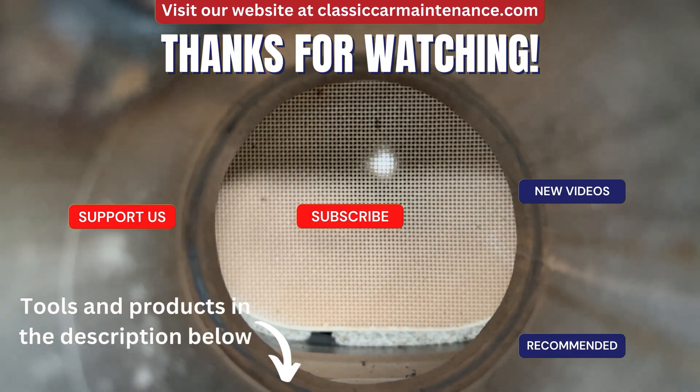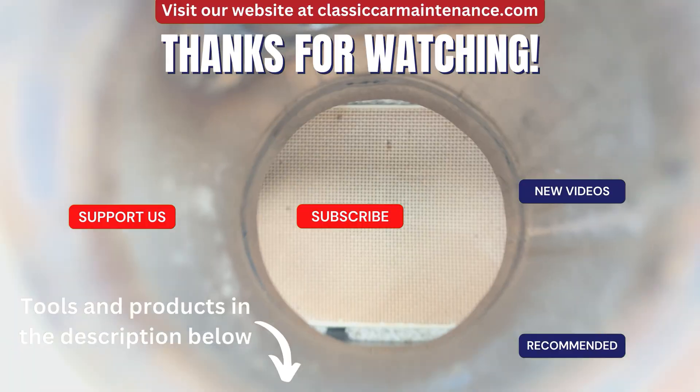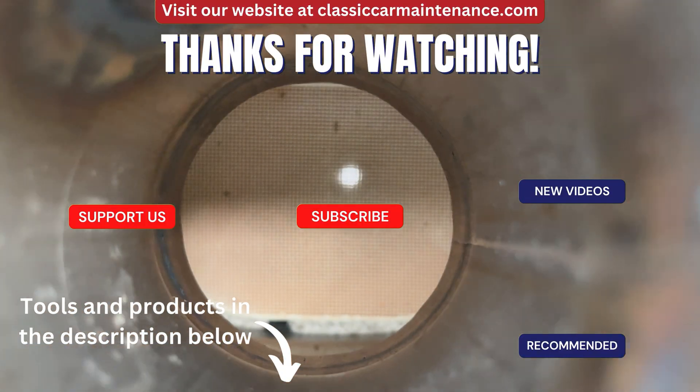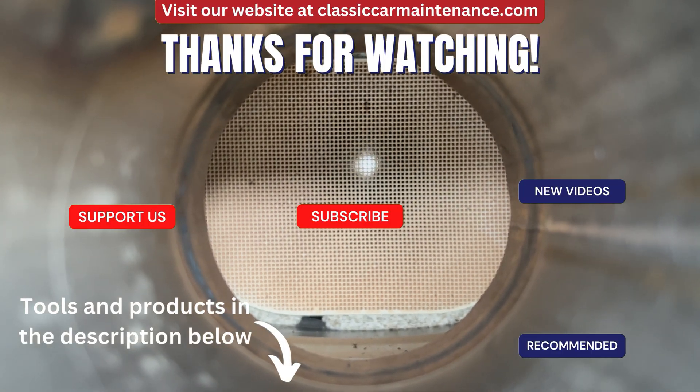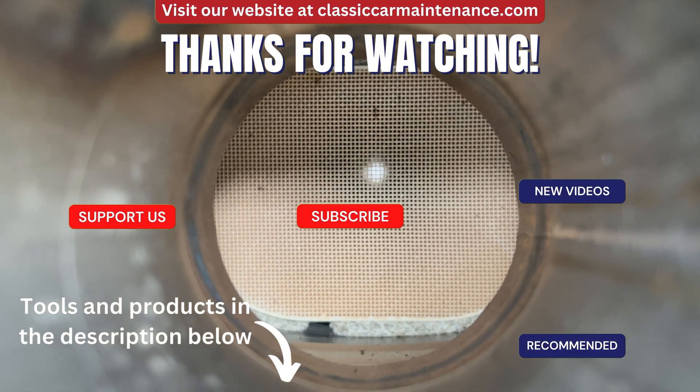Our content wouldn't be possible without the amazing support of our patrons and YouTube channel members, whose crew you can join via the links in the description to see our schedule, vote on future videos, get behind-the-scenes sneak peeks, and much more. This is Classic Car Maintenance, and we'll see you on the next one.